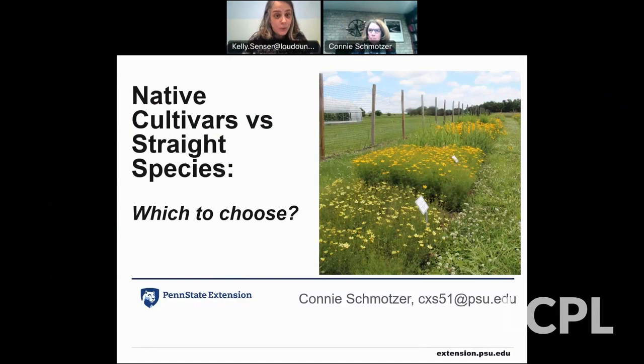Hello, everyone. Welcome to tonight's program, native plants versus cultivars, which to choose. I'm pleased to introduce our presenter this evening, Connie Schmotzer. Connie has been gardening with native plants for 30 years and finds that there's always something new and exciting to learn. She's retired from her job of 22 years as consumer horticulture educator for Penn State Extension, where she concentrated on gardening with native plants to attract pollinators.